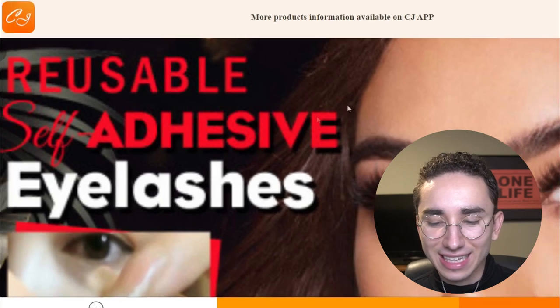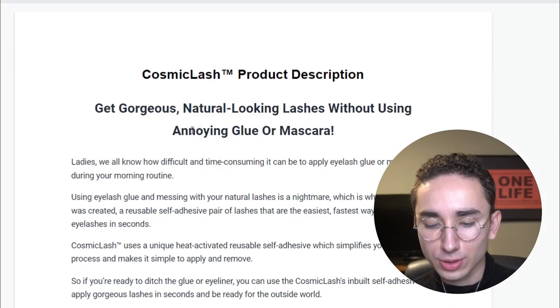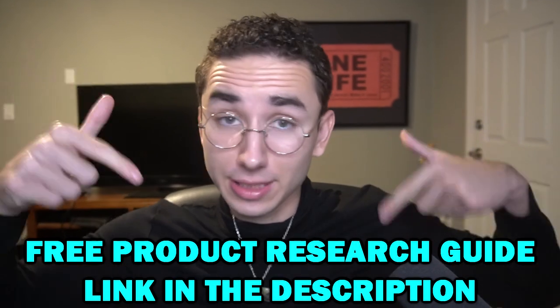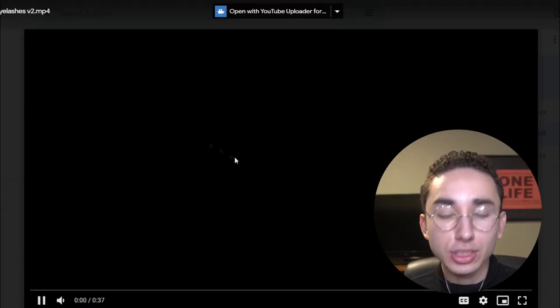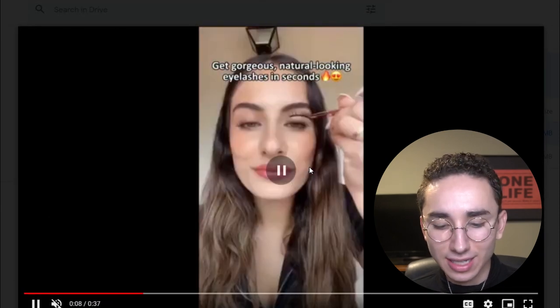For this first product, it's magnetic eyelashes. We got the CJ Dropshipping link, and after we do this, my copywriter who has access to this list writes a full description — 'Get gorgeous, natural-looking lashes without using annoying glue or mascara.' Then my ad team will use the description to create two highly effective ads on TikTok. I would recommend having a Google Drive folder like this where you create a folder for ads for each product — it's nice and neat, you get all the best clips organized, and it looks great.